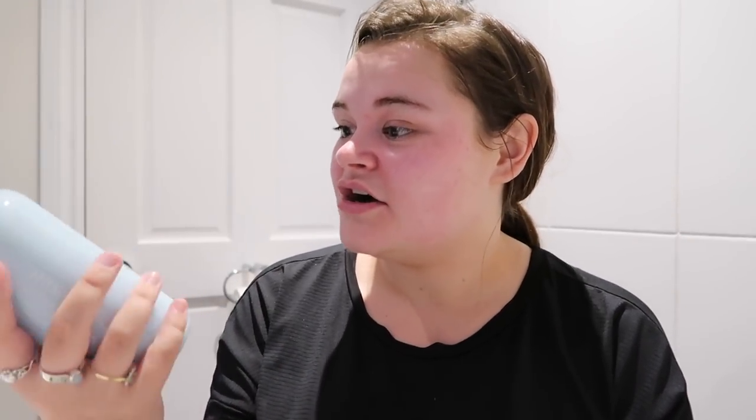I also noticed on the website that they've started doing body wash and body lotion. I had to pick these up — I got the body wash branded with 'Function of Demi' in a pale blue color with a mint scent. I'm really excited to give these a bash, though I won't be able to try them in this video. Unfortunately I have to use my little 60-pence soap for this video. Thank you so much to Function of Beauty for sponsoring.